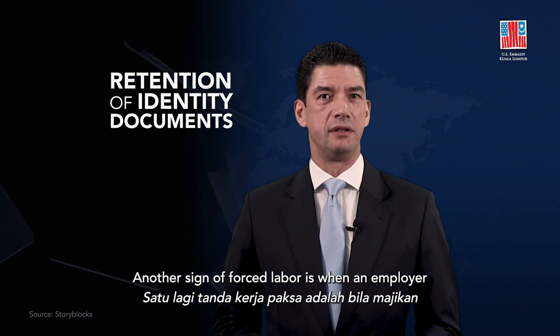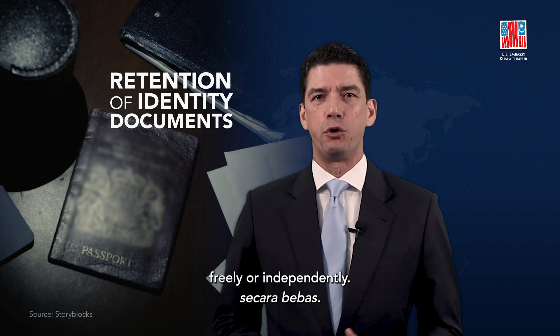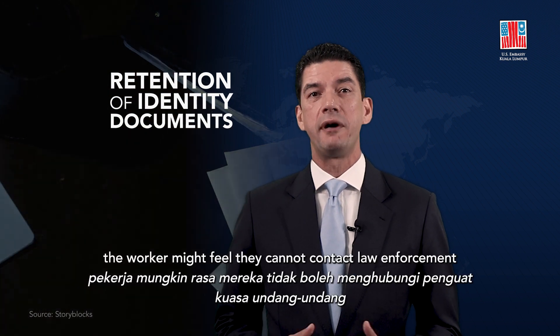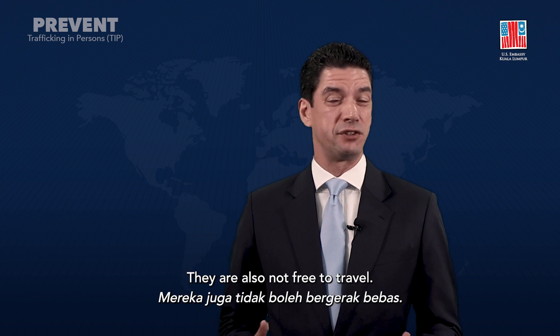Another sign of forced labor is when an employer keeps a worker's passport, and the worker cannot access the passport freely or independently. Without an identity document, the worker might feel that they cannot contact law enforcement or others for help when abuse occurs. They are also not free to travel.